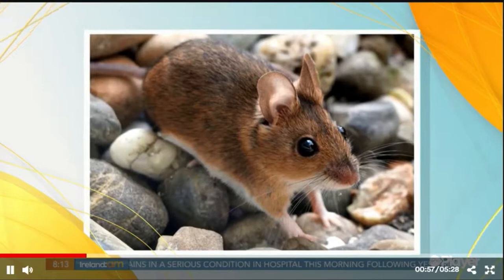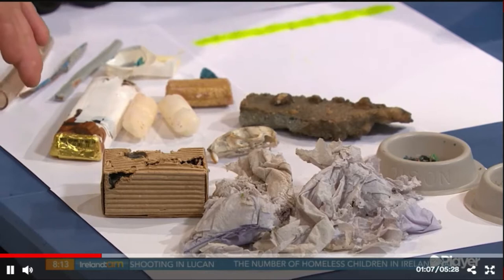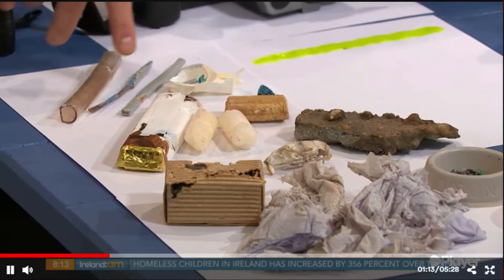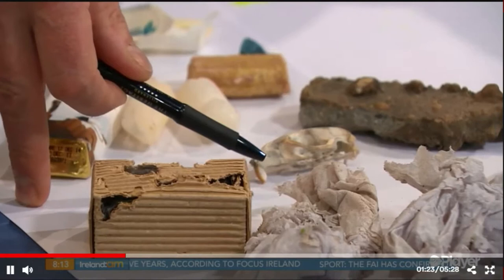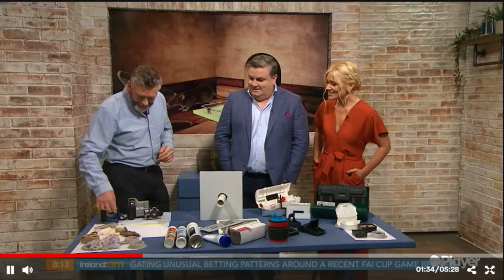So what are the telltale signs that we have unwanted visitors? We've got nesting material, damage to your box of cereal, a chocolate bar — there's damage on wires, gnaw marks. The damage happens because these animals — and here's the skull of a rat — have teeth with open-ended roots, so they continually grow. They have to gnaw them down; the teeth never stop growing.